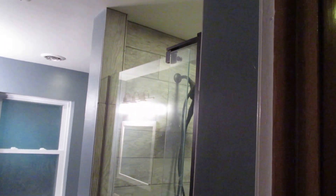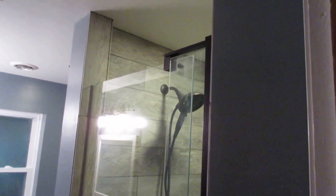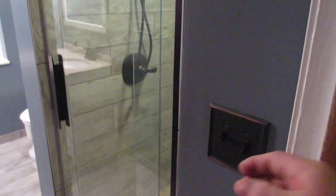It's a Kohler pivoting shower door, and the tile goes right up to the ceiling. So there's no blockage — no way steam is going to get trapped up there.